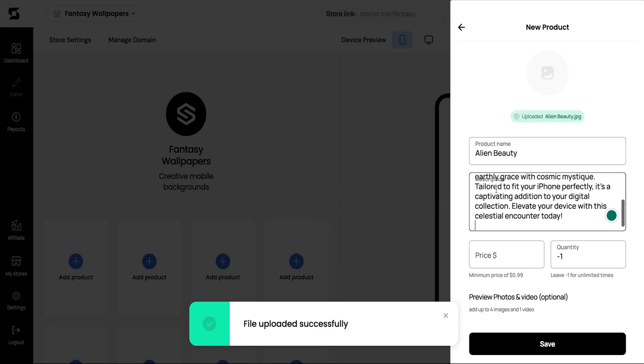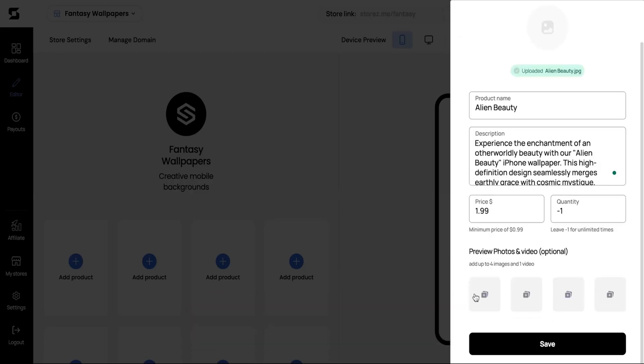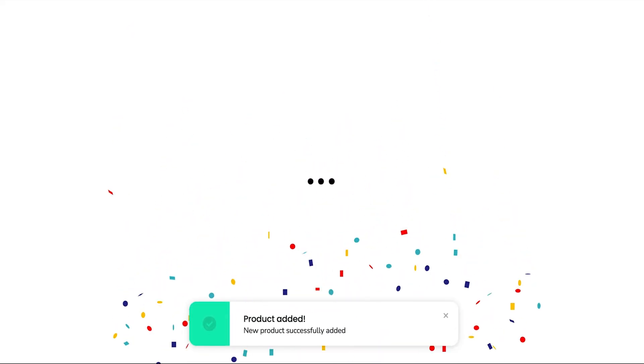Now let's set up your first product. Just upload your file, name your product, add a description, and price. Your first product's ready to go.